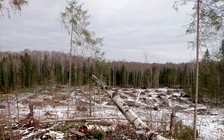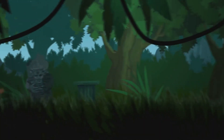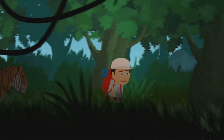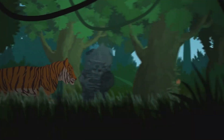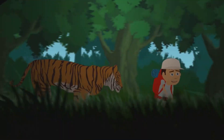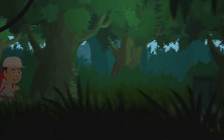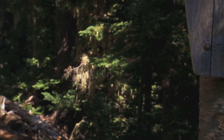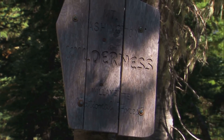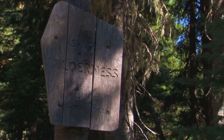Additionally, pollution and climate change exacerbate these challenges, altering the delicate balance of their environments. It is crucial that we prioritize the conservation of these remarkable creatures and their habitats. Conservation efforts include creating protected areas, restoring degraded habitats, and implementing policies that limit harmful human activities. Rangers and conservationists work tirelessly to monitor snake populations and protect their environments. By protecting remaining natural areas, promoting responsible land management, and educating others about the importance of snakes, we can ensure the survival of tiger snakes for generations to come.